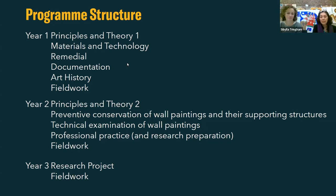In the second year, we build on the training from the first year with Principles and Theory again, and we also cover preventive conservation of wall paintings and their supporting structures. We learn about technical examination of wall paintings, and also professional practice and research preparation. In the final year, the focus is much more on using all the skills learned in the previous two years on two fieldwork sites, and students also complete their own individual dissertation or research project.